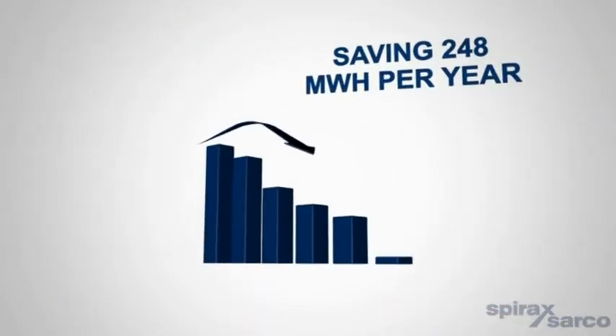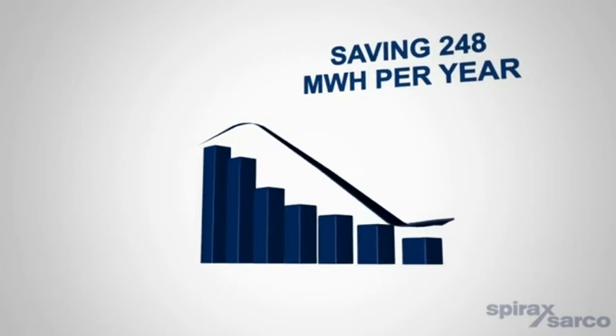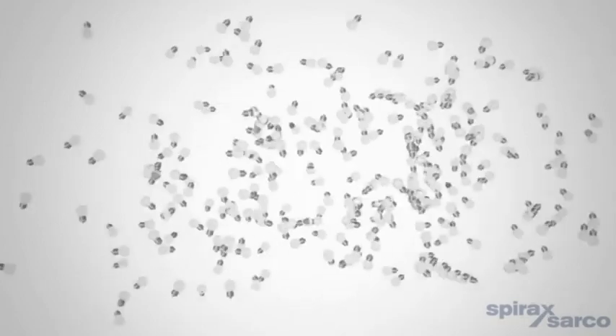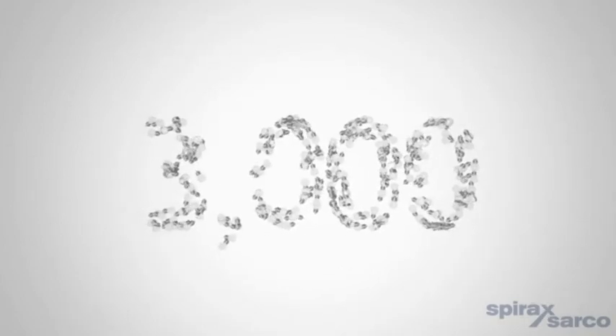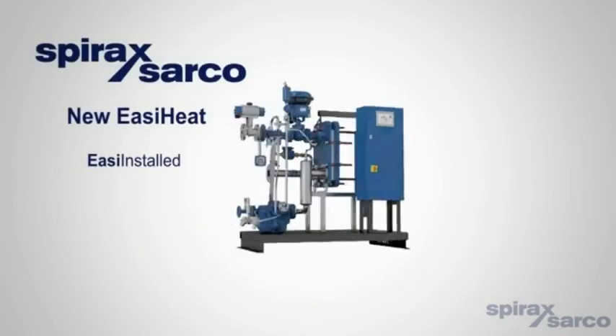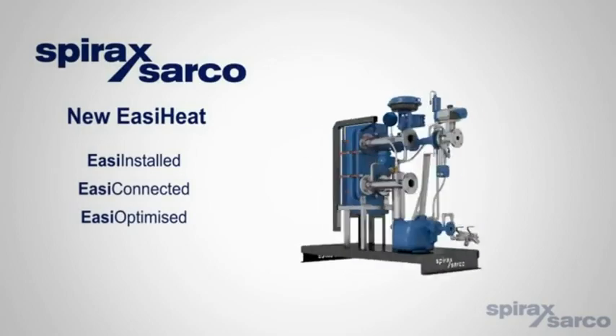The combined heating and domestic hot water packages will save on average 248 megawatt hours per year, the equivalent energy to power over 3,000 light bulbs per year. The new Spirax Sarco EasyHeat with SIMS technology: easily installed, easily connected and easily optimised, making saving easy.